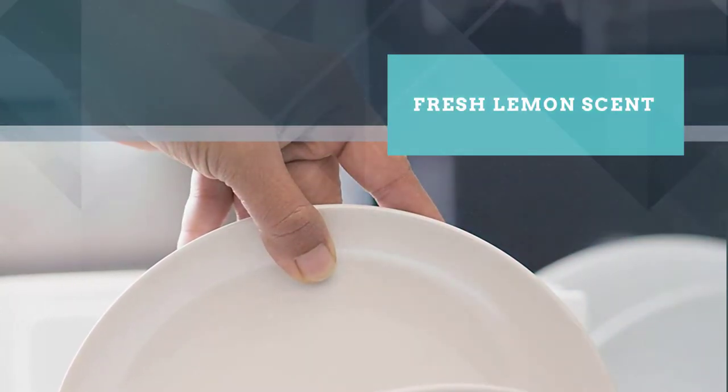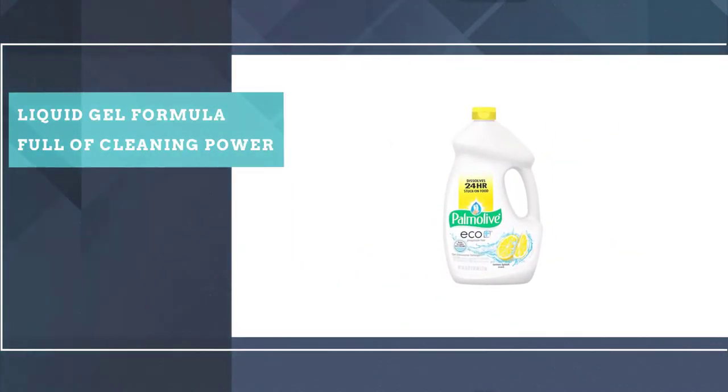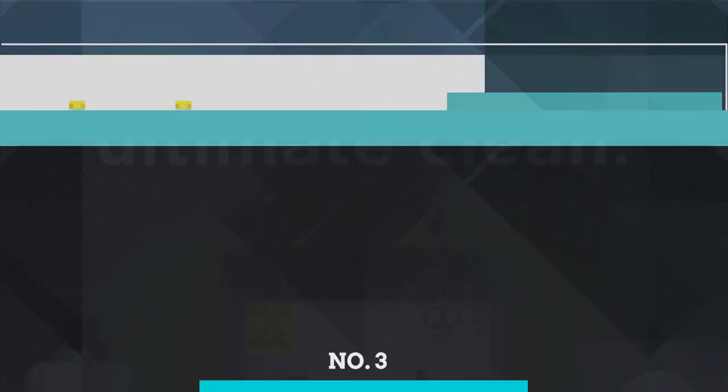Plus, it contains no artificial colorants or preservatives. It won't leave behind residue and ample cleansers whisk away dirt, grease, and grime. The large-size bottle features an integrated handle and a clean pouring squeeze spout for easy use.